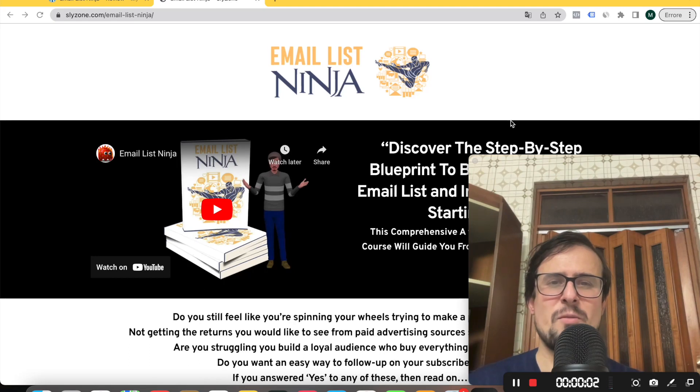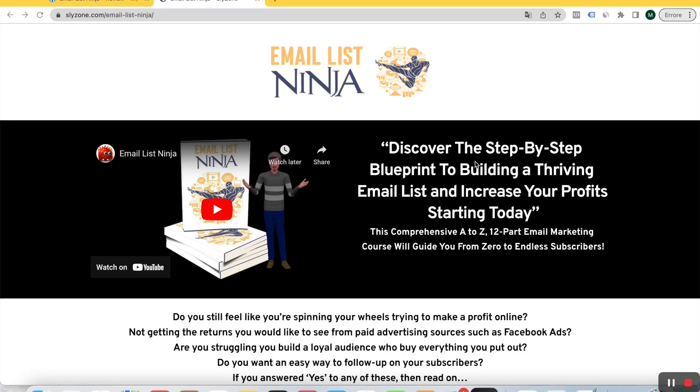What's up guys, it's Marco here. Welcome back to my channel. In this video I'm going to show you my Email List Ninja review. I'm an affiliate marketer and I've been doing affiliate marketing since 2018. Email List Ninja is more than just a course that will teach you email marketing and especially how to build your list.